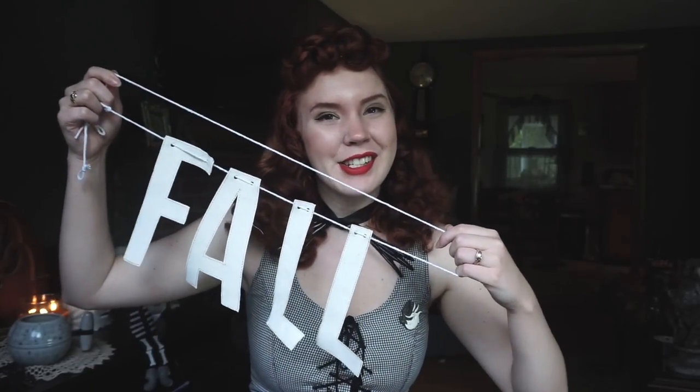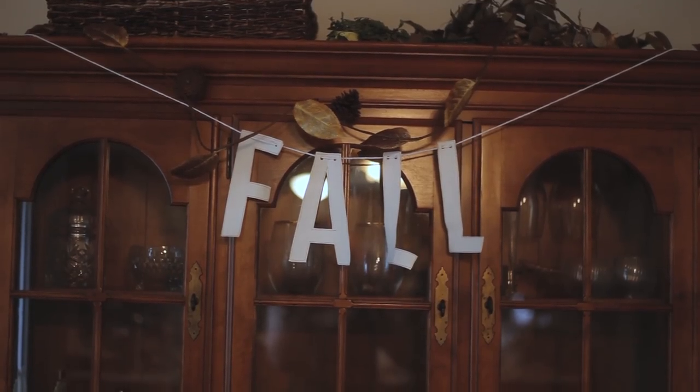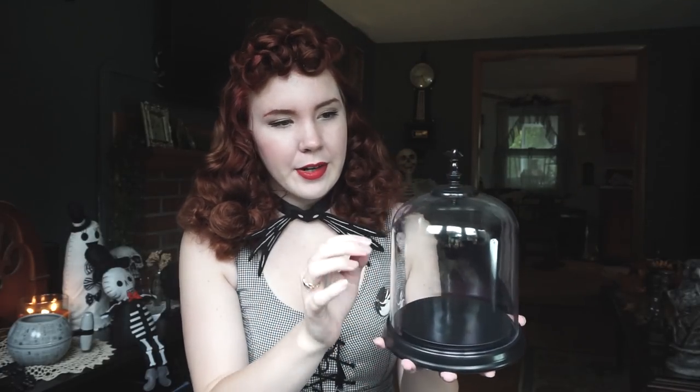Fall banner! I thought it would go really well with this little garland that I also picked up from Target. These were both in the little quick Halloween dollar section, which is a blessing to us all. And next from Target is this amazing cloche — I think that's how they're pronounced, and if they're not, I'm sure you'll let me know. I plan to do a little dried flower terrarium type thing in here. Cute because it has a little bat on top.